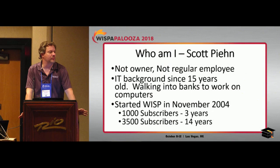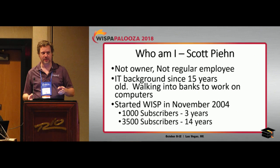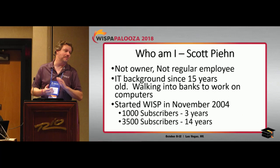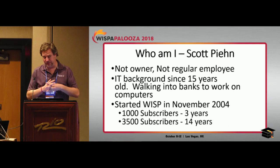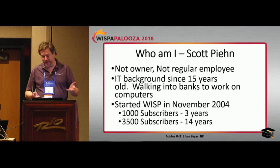My name is Scott Pean. Before I get started, I want to take a quick poll. By a show of hands, how many people here have 300 or less subs in their network? And by a show of hands, who here is either owner or financially in charge of money? It's good to understand the perspective I'm coming from. I am not the owner of the company, but I have a slightly different perspective than a lot of employees.